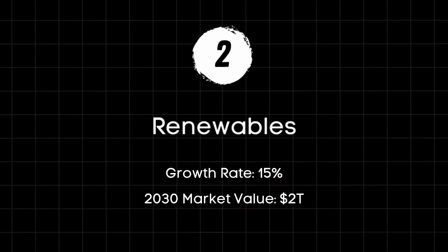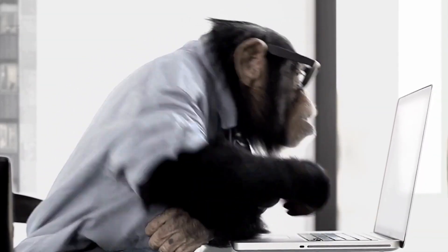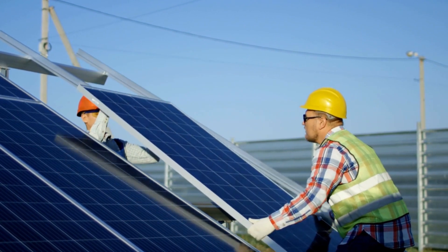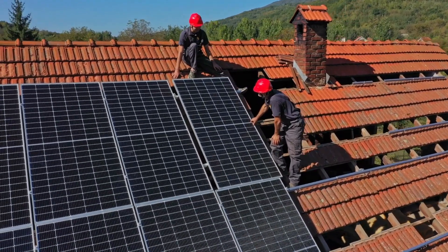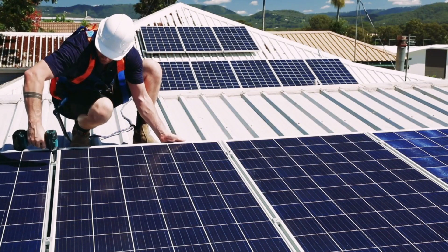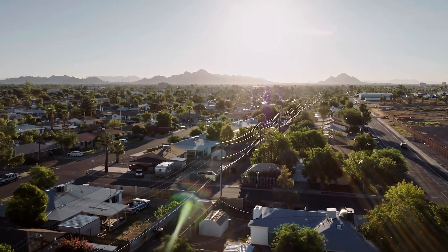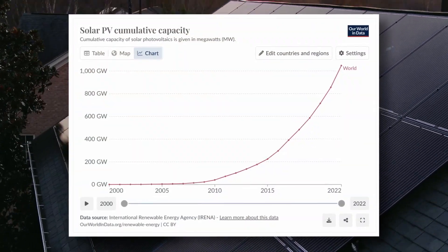Whether you believe in global warming or not doesn't really matter — save that for politics or environmental science class. What does matter is the facts and data showing that investment in renewable energy is growing fast. It's projected to grow at nearly 10% for the next decade and breached $2 trillion by 2031 on the most conservative projections. Some reports have this growth rate in the upper teens, all the way up to 20%, surpassing that of artificial intelligence. Solar is projected to be the fastest growing form of renewable energy, and adoption of solar tech is happening very fast.